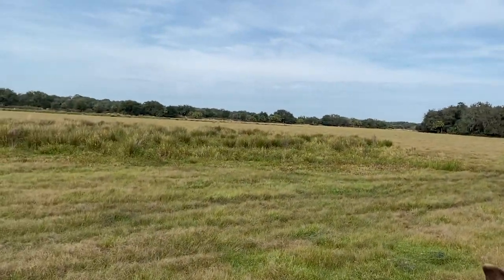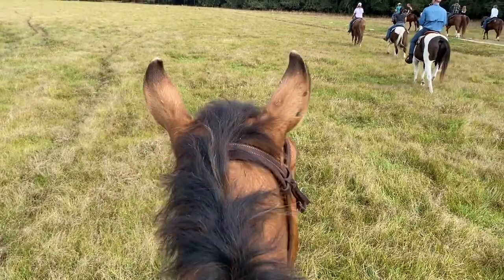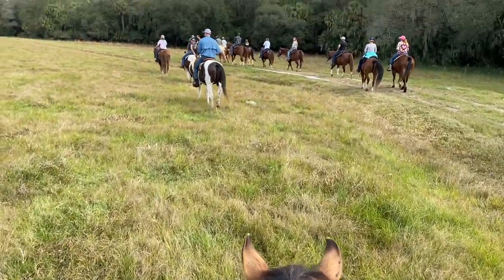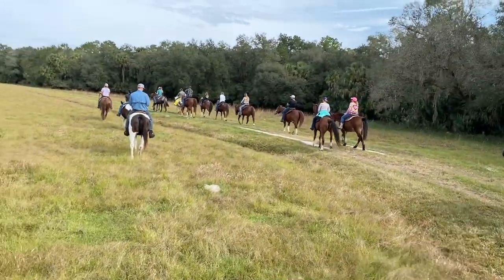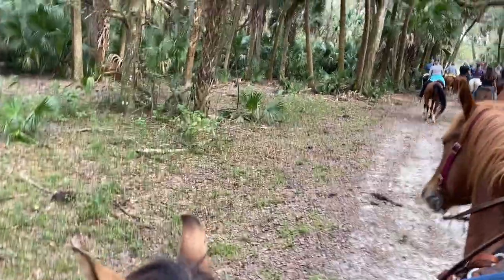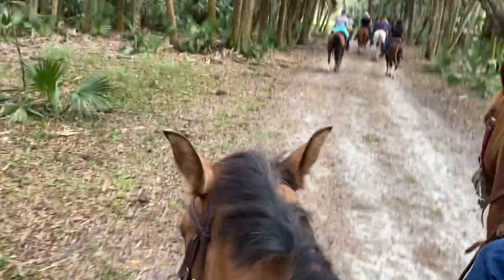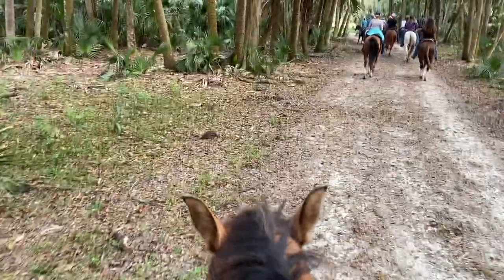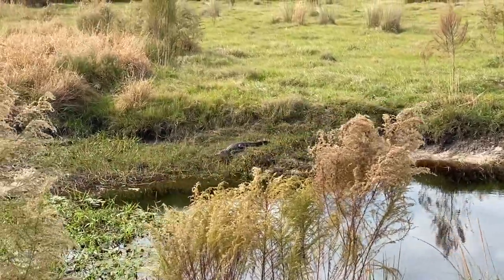Guys, look how pretty this is. Blaze is calling and Blaze is literally calling back. It's so pretty. This is why I love Florida. Gator, little gator.